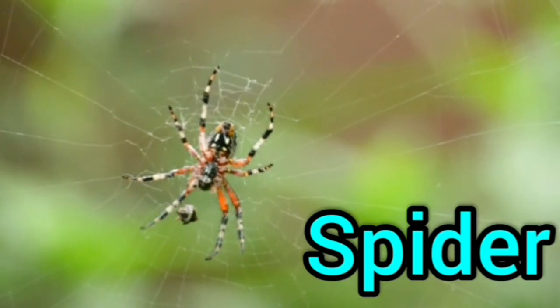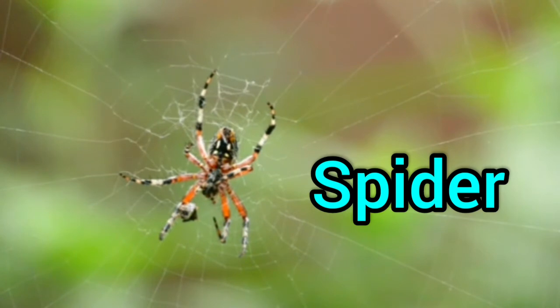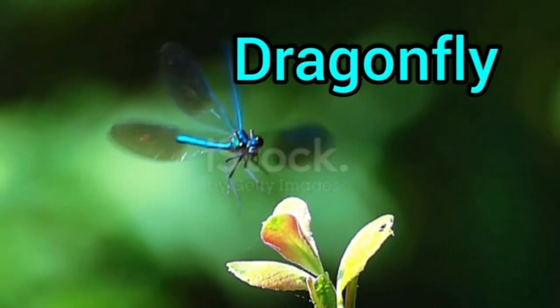Spider, spider, scary spider. A beautiful dragonfly.